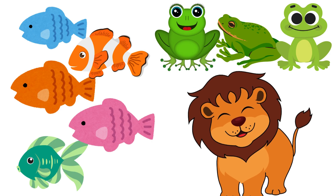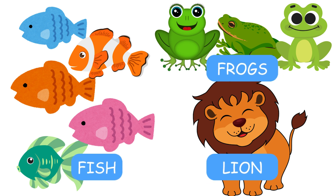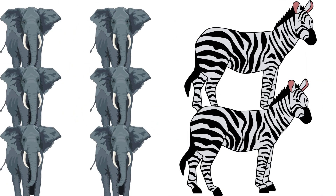There is only one lion. Spell the word lion: L-I-O-N. Fantastic work! Here's a bonus round just for you superstars.